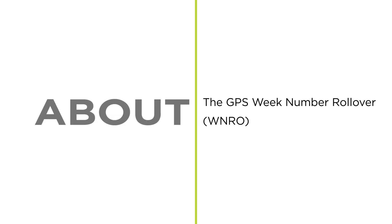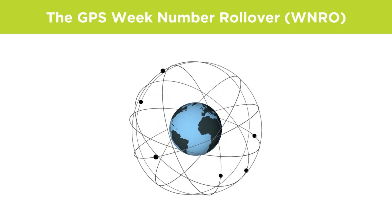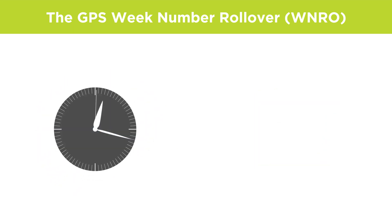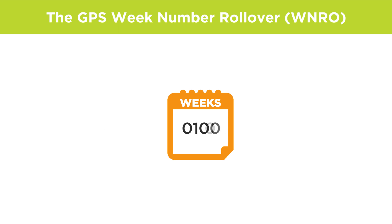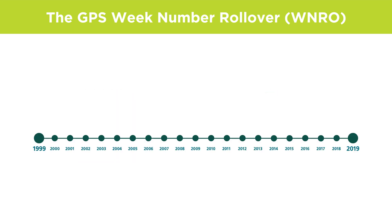The GPS week number rollover is a result of how the global positioning system was set up and occurs once every 19.7 years. The GPS provides accurate timing information by counting the number of seconds into a week, and the week number is stored as a 10-bit binary number. This means the range of weeks is limited to 1024 weeks in total, before it rolls over to zero again.